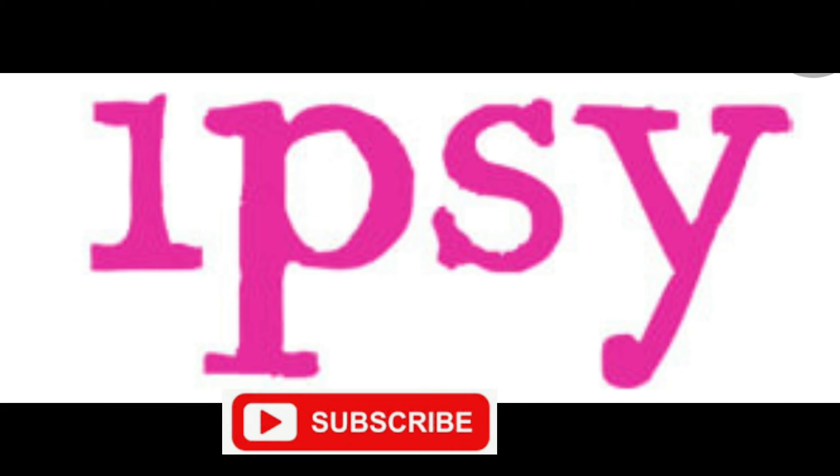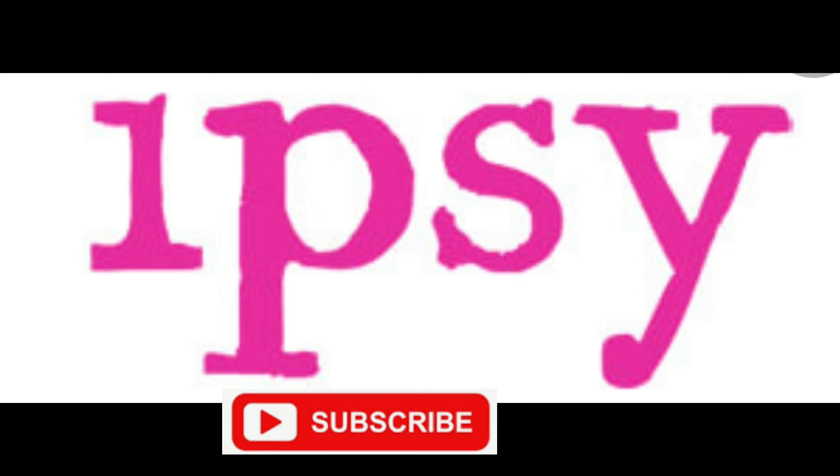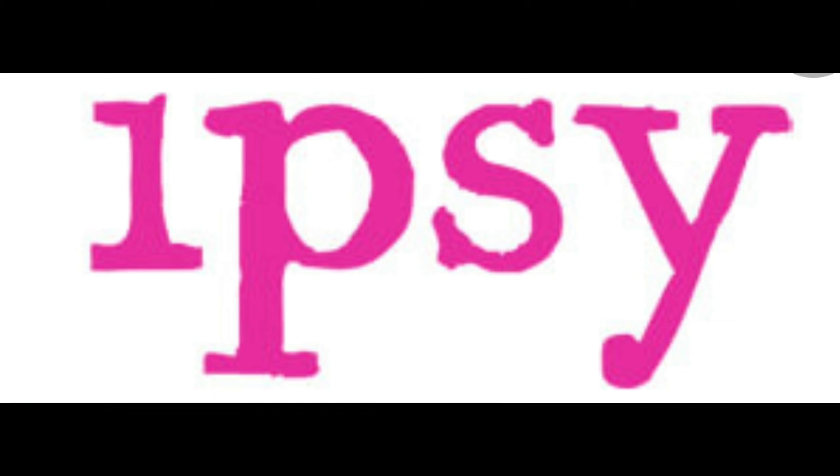That's everything I have for you, fellow Ipsters! If you like it, please don't forget to like this video and consider subscribing — I'll be doing a lot of these in the future. I cover many subscription boxes, but Ipsy will be one I focus on in upcoming videos. Thank you so much for watching, and I'll see you in my next video — bye!